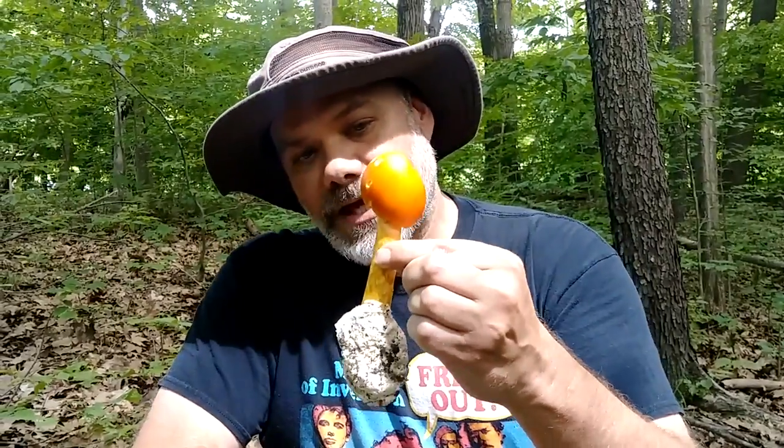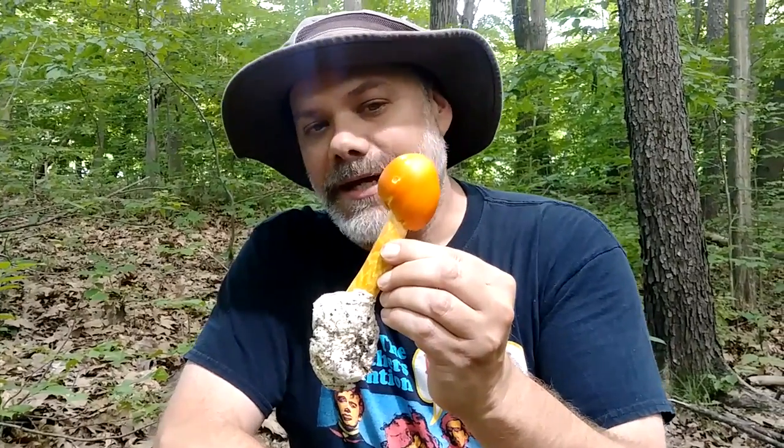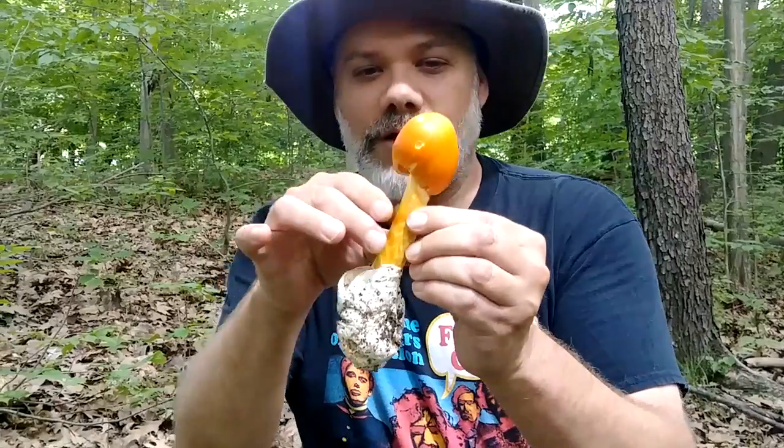In North America we have many different species under this umbrella of the American Caesar mushroom. Oddly enough, this is one of the wild mushrooms that is commonly eaten raw. I know that's usually something we don't recommend for wild mushrooms, but if you cook it, it sort of loses a lot of the nuanced flavor and texture that it has.